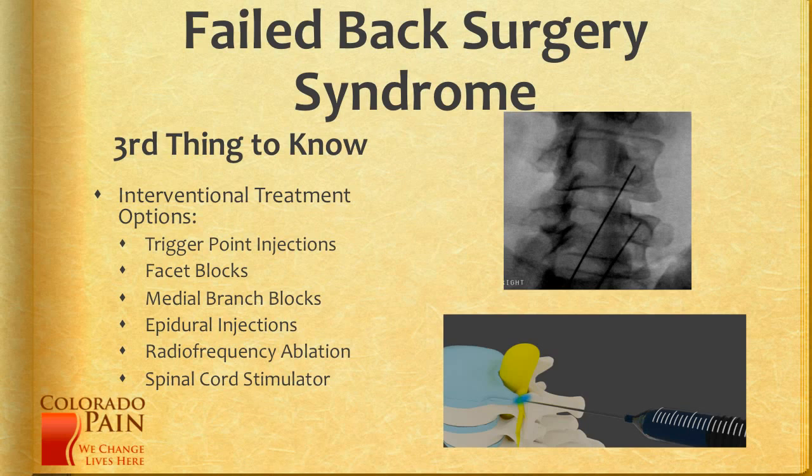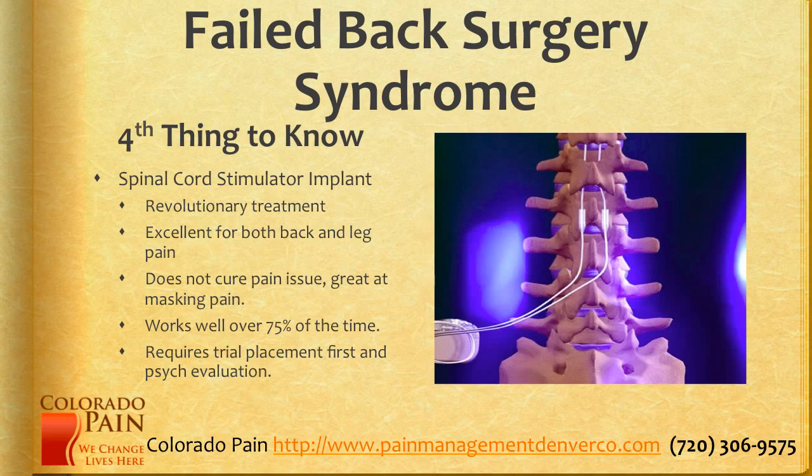If all else fails and surgery is no longer an option, a spinal cord stimulator can be very effective in over 75% of patients. It doesn't fix the problem, but it can be very effective for pain relief. For a spinal cord stimulator implant, this has been revolutionary and it continues to get better. It works well now for both back and leg pain. It doesn't cure the pain issue, but it's great at masking pain and it works well over three-fourths of the time.